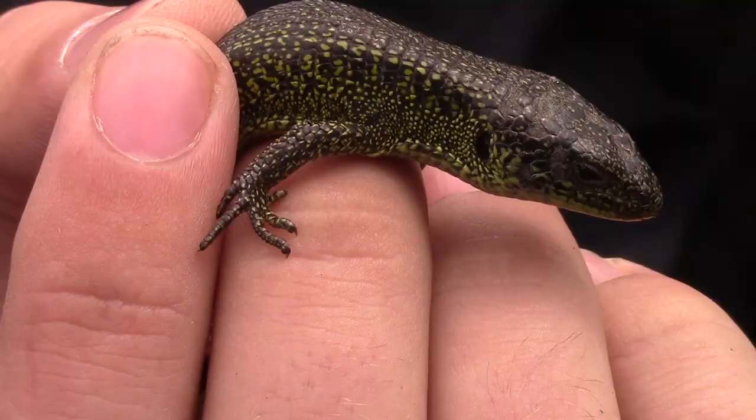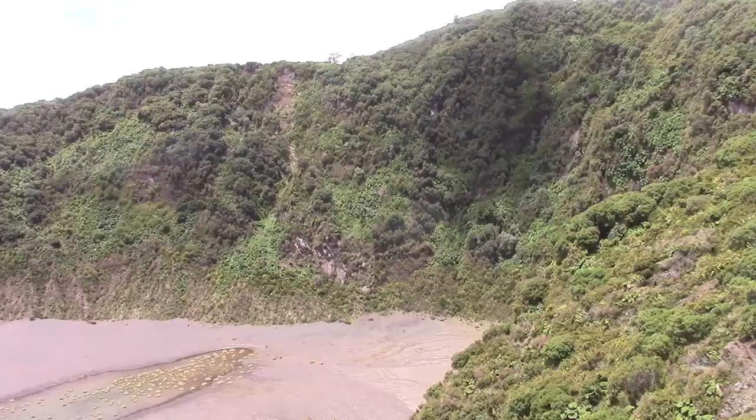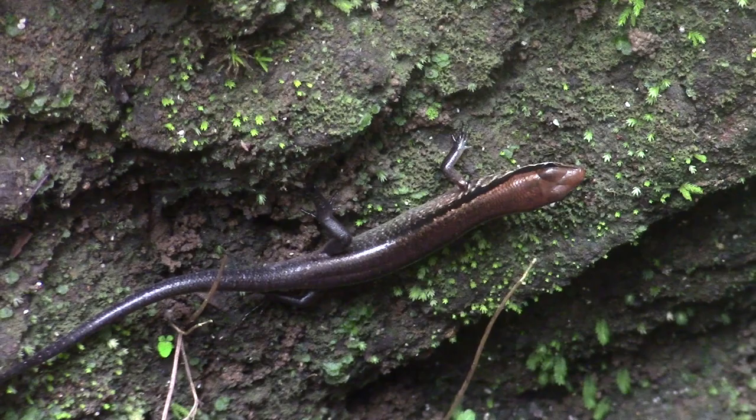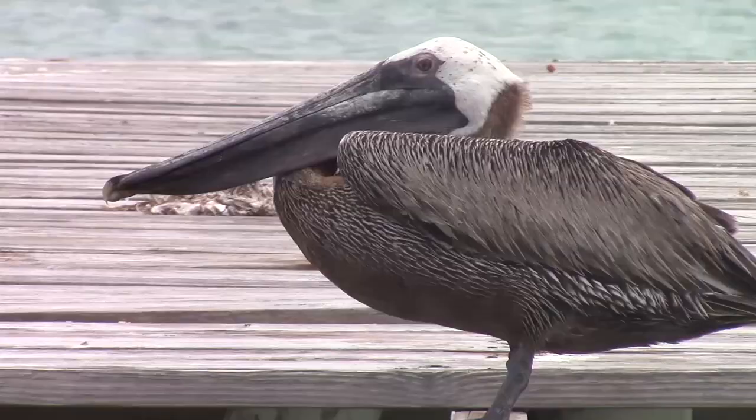On our adventure, we encountered more lizards than we had ever expected to, and they were present in just about every habitat that we explored. So get ready, because these lizards are some of the most adaptable and fascinating animals we have ever come across.